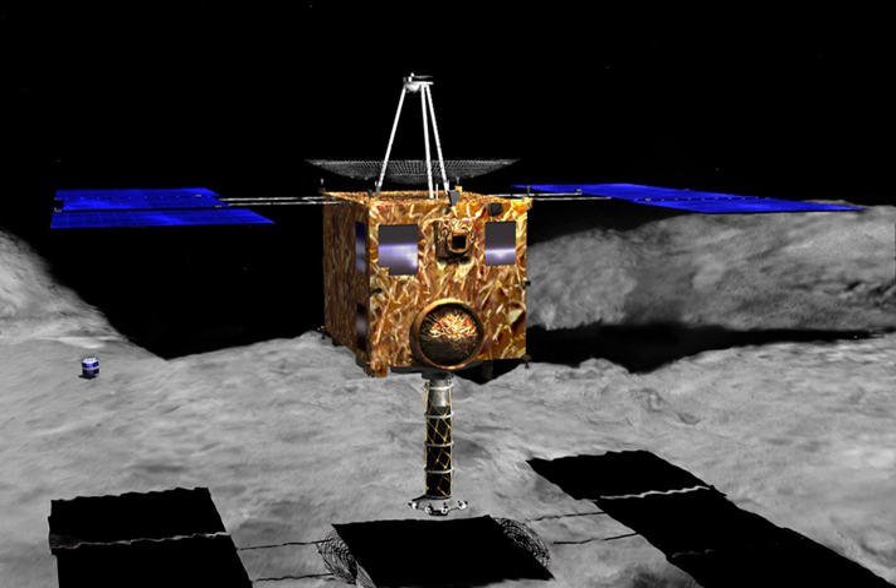In 2003, while Hayabusa was en route to Itokawa, the largest solar flare recorded in history damaged the solar cells aboard the spacecraft. This reduction in electrical power reduced the efficiency of the ion engines, thus delaying the arrival at Itokawa from June to September 2005. Since orbital mechanics dictated that the spacecraft still had to leave the asteroid by November 2005, the amount of time it was able to spend at Itokawa was greatly reduced and the number of landings on the asteroid was reduced from three to two.